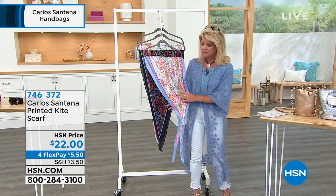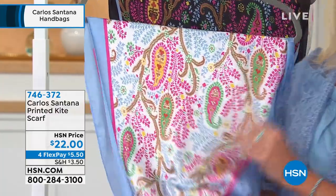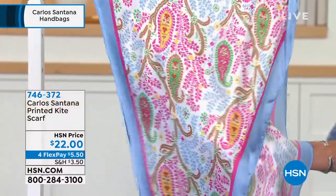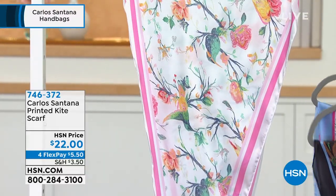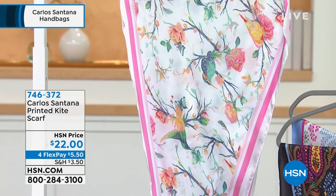Scarves, also known for being the most expensive silk, they really do. Beautiful print — it's the kite shape in a scarf, which makes it really functional and easy to use. We have chambray paisley, we have black paisley, and you're seeing that whole continuous look with the different prints in the bags and also in the scarf.